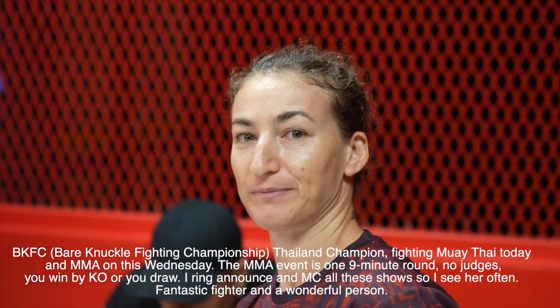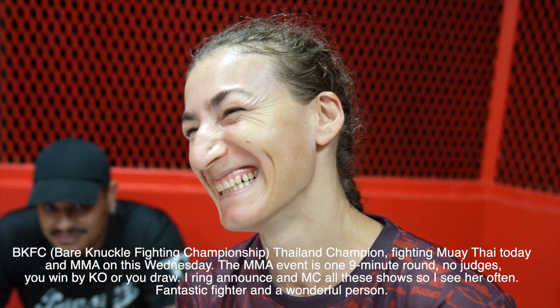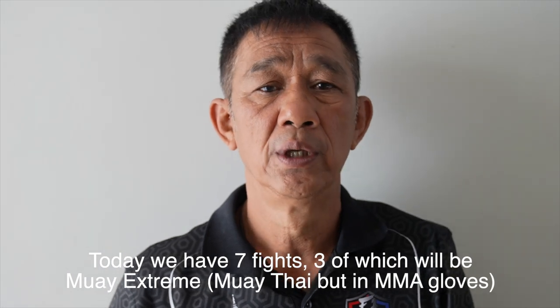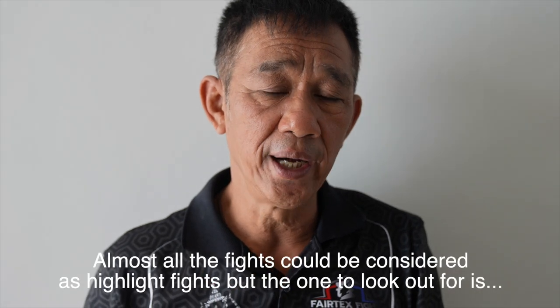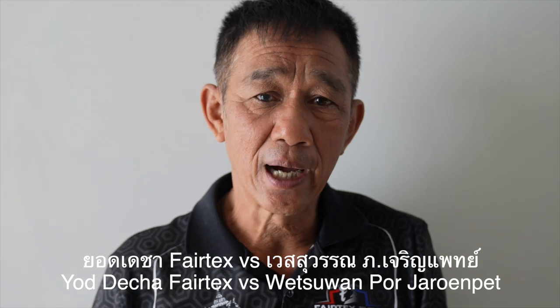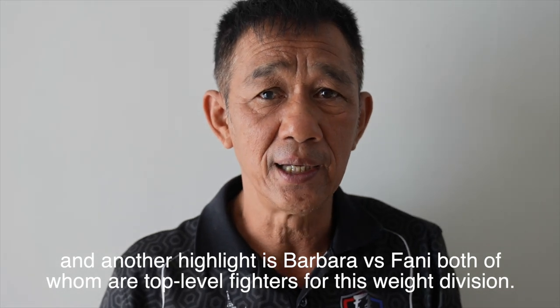Here we have a fighter — the BKFC Thailand champion — she's fighting in Muay Thai today and because she's crazy she's also fighting in MMA on Wednesday. That was our matchmaker, and that brings me on to tip number three.